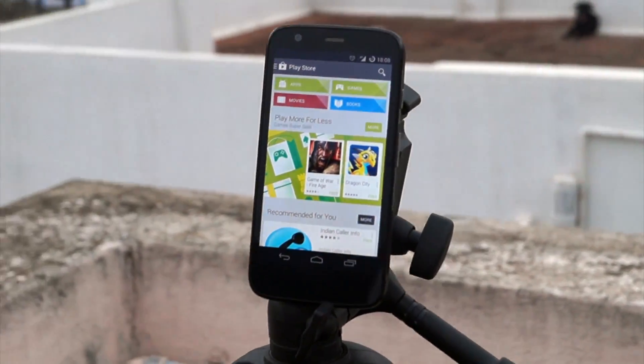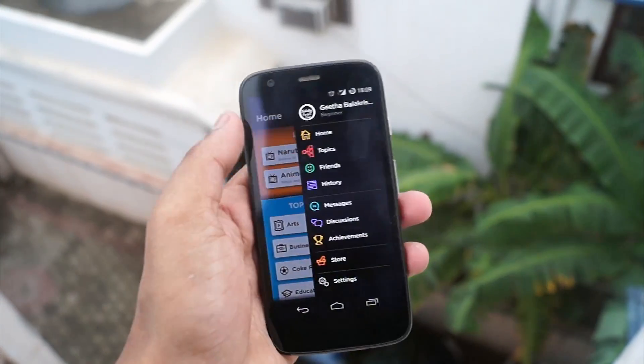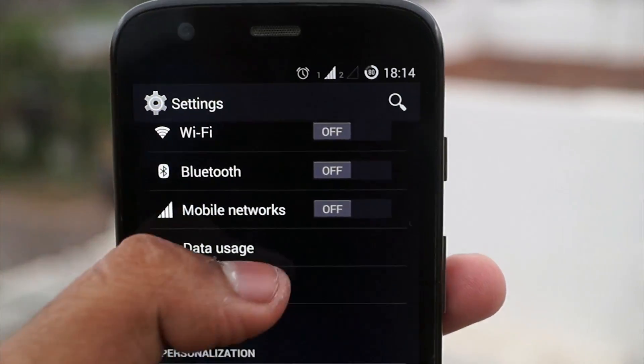Everything from the settings, Play Store, and the apps downloaded from the Play Store run like butter — and surprise, we even have multi-SIM support here.